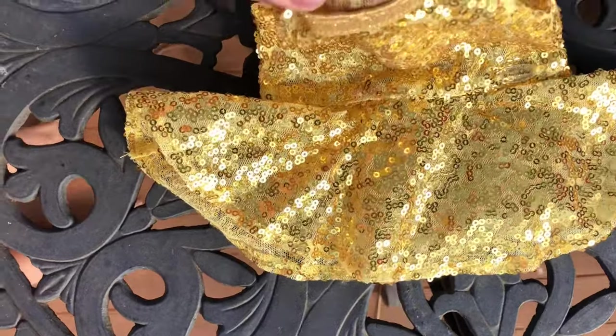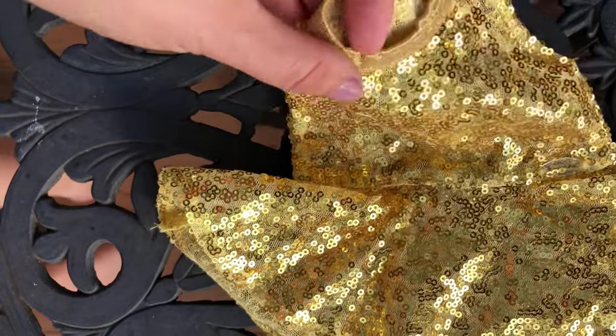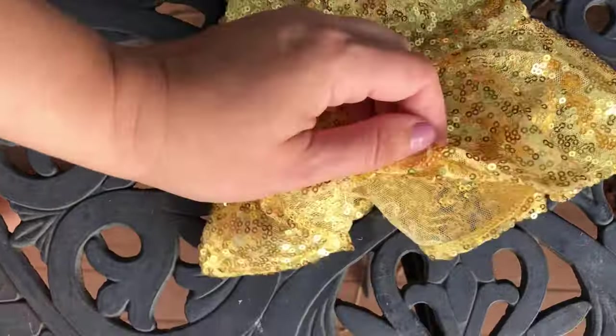For example, if your doll is an ice skater, she can use this for an ice skating routine. Or if she's a ballroom dancer, she can use it as a dance outfit.